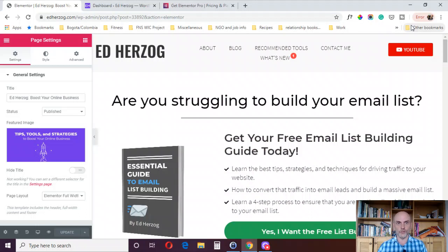If you decide to buy Elementor Pro based on these videos, I do appreciate it if you buy via my affiliate link, which I'll put in the video description as well. So reason number 11 to buy Elementor Pro is customer support.